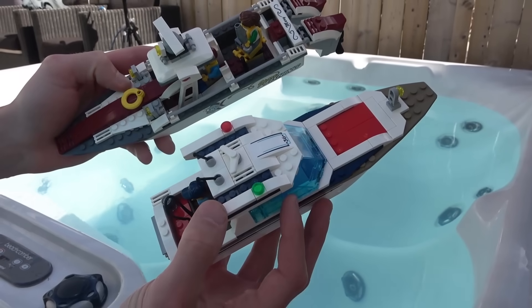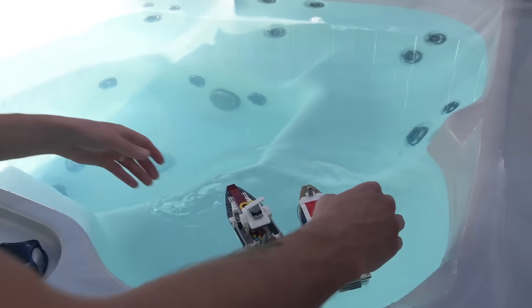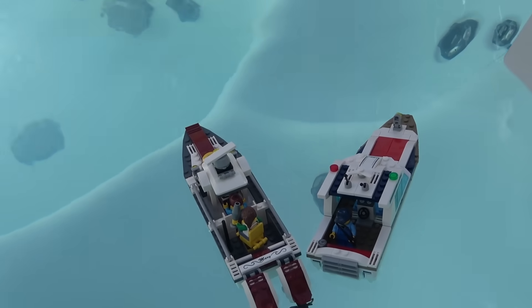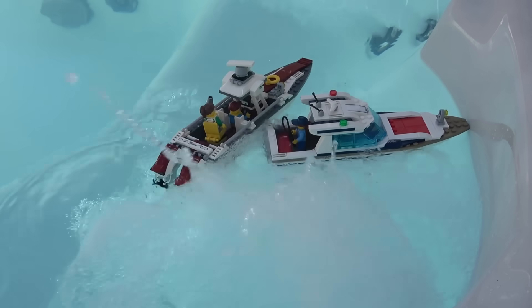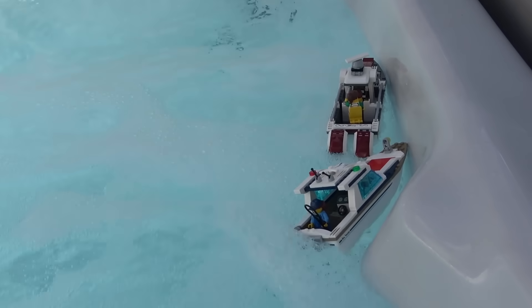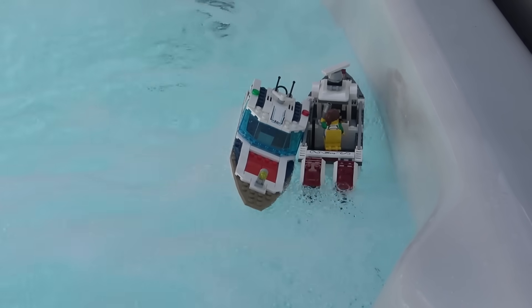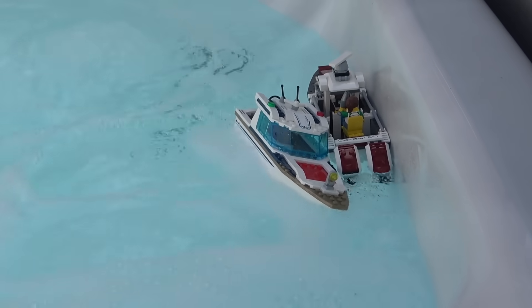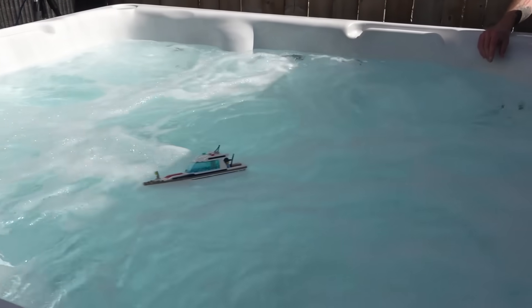We got a couple of fishing boats here — see what those can do. Floating good! It's just a good day fishing, you know. No big worries out here. Oh, is it going to go? Oh no — assisted capsize.